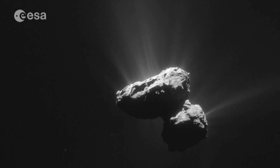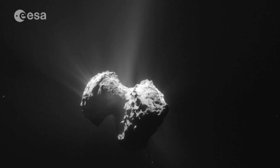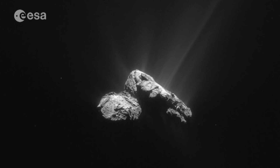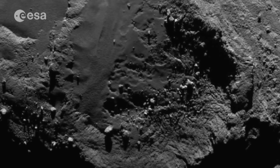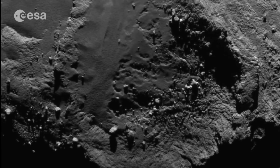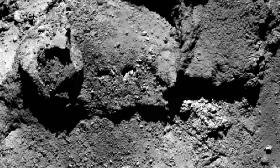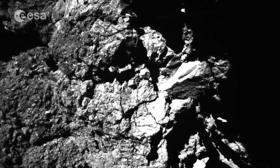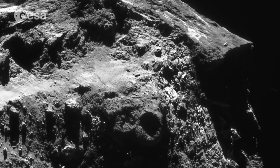Ptolemy detected the main gases in the comet's coma, or atmosphere: water vapour, carbon dioxide and carbon monoxide, as well as a small amount of formaldehyde. Some of the compounds detected by Rosetta's instruments are key ingredients for life, showing that even though this comet is millions of kilometres away, its composition and origin shares a crucial history with our own planet.